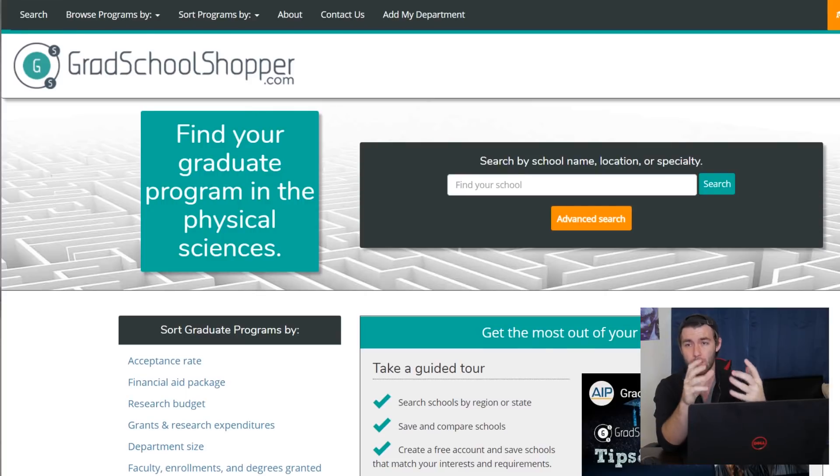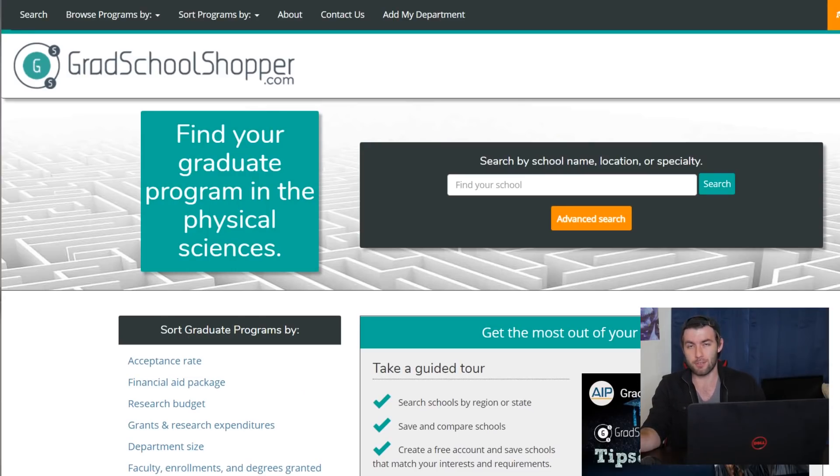You can search by actually already knowing the name of the school you're interested in, by a general location, or by searching by a research specialty. Personally, I don't use the search-by-school-name option because if I already know the name of the school, I'd rather just go to the school's page itself. Gradschoolshopper is not the most accurate when it comes to its information — it's a great jumping off point, but not the end-all be-all resource. So if you already have a school in mind, just go to the school's website.